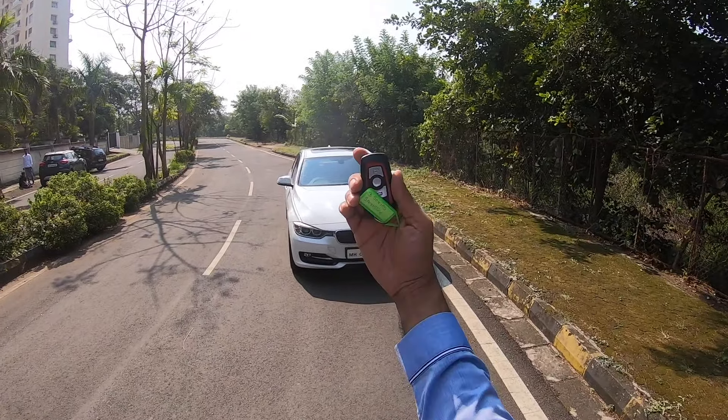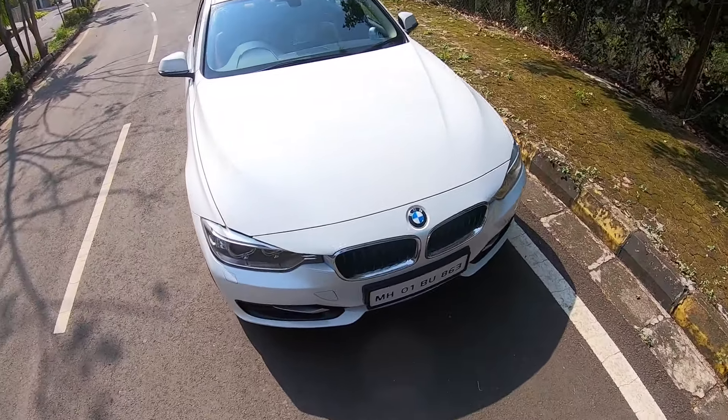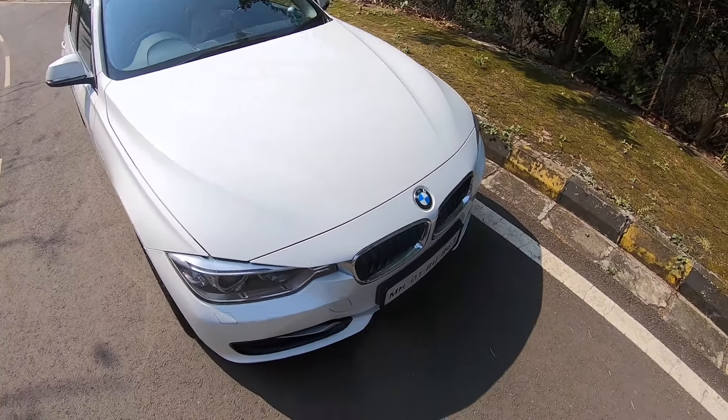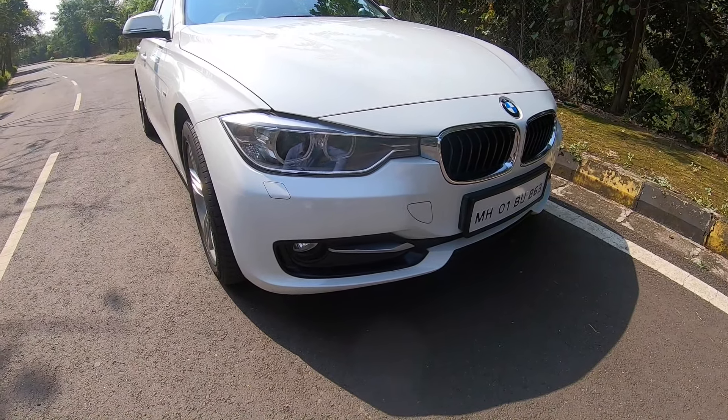Hi guys and welcome to another vlog. I am driving the BMW 3 Series. This is the old model, 2014, and it's for sale at SS Auto Links. You can click the link in the description or the pinned comment to follow them and see the inventory.